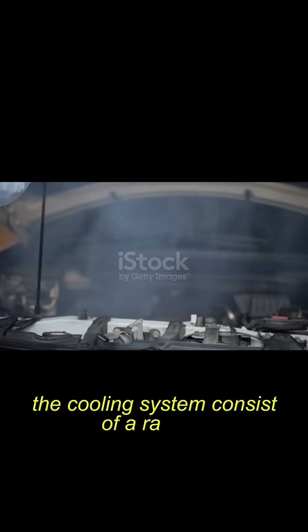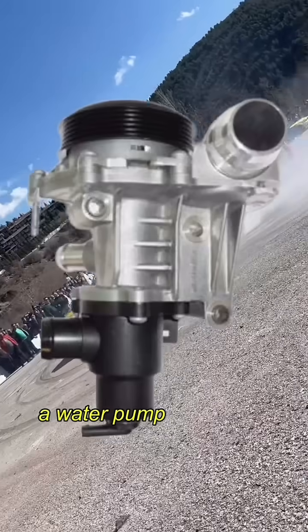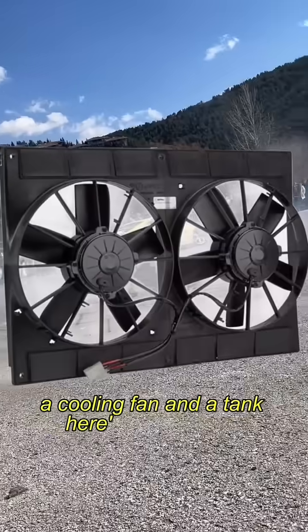The cooling system consists of a radiator, a water pump, thermostat, a cooling fan, and a tank.